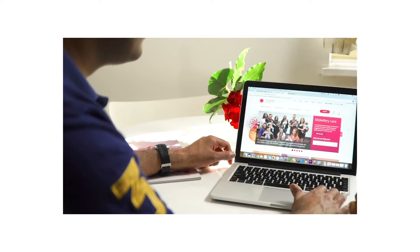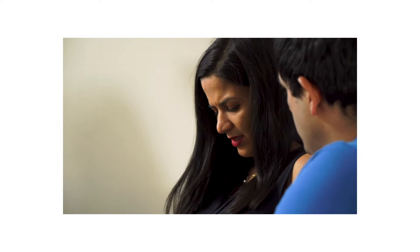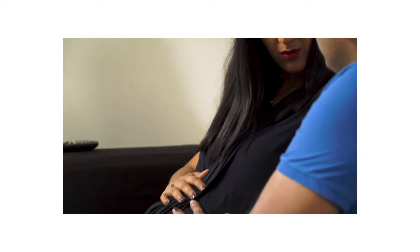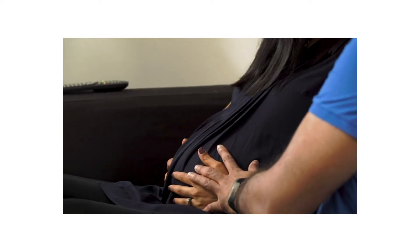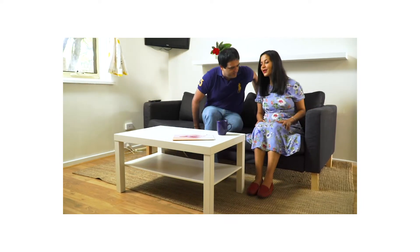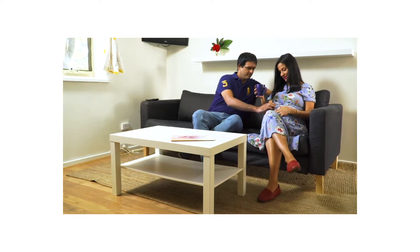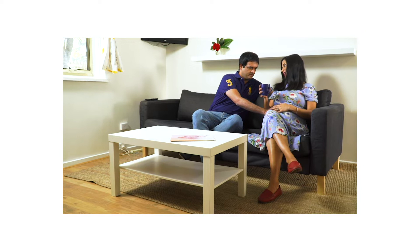You would have received this at your booking appointment. Otherwise, check our website for a handy fact sheet about helping you plan your stay. If you're unsure if you're in labour or not, or if you have any concerns, please come into the hospital. If you are not in labour or if your labour is not established, you may be advised to go home. Research tells us that women labour better in the early stages in the comforts of their own home. If you have any questions, ask our staff at your next pregnancy clinic appointment.